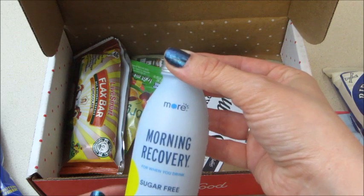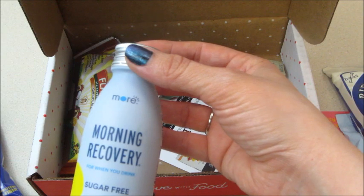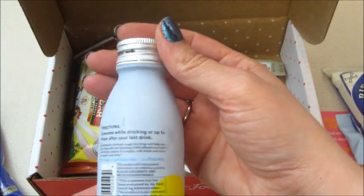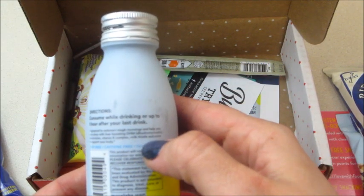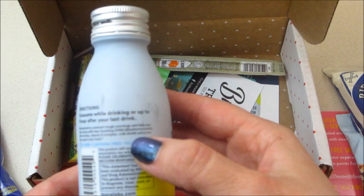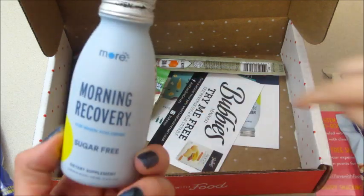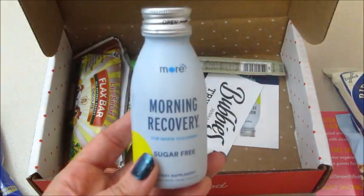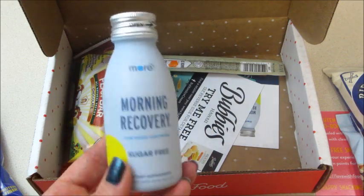And Morning Recovery — for when you drink — sugar-free dietary supplement, lemon flavor. Consume while drinking or up to one hour after your last drink, so it's supposed to help with a hangover. Engineered to outsmart rough mornings and help you stay sharp with liver-boosting DHM, vitamin B, electrolytes, and milk thistle. I don't ever really get hangovers but it's kind of a cool product.